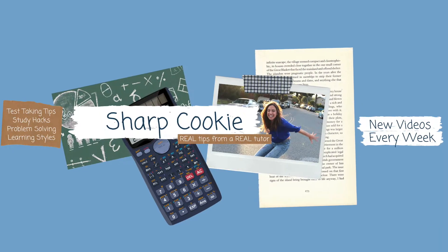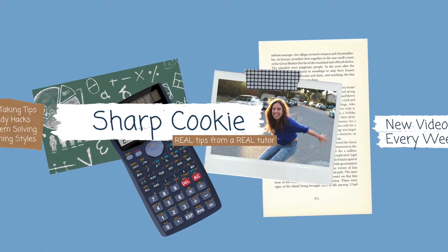My name is Janice and you're watching Sharp Cookie. This is the channel for learning, studying, and test taking advice. Please subscribe and you'll get new videos every week. On this channel you always get real tips from a real tutor.